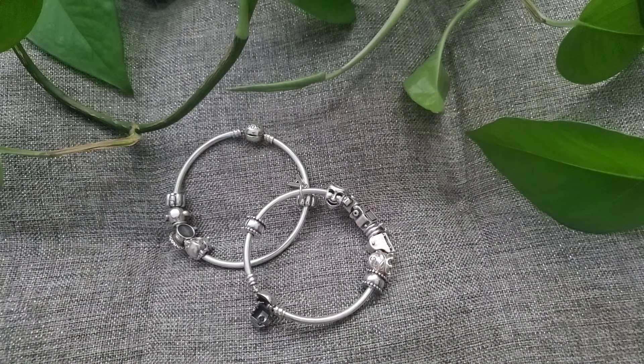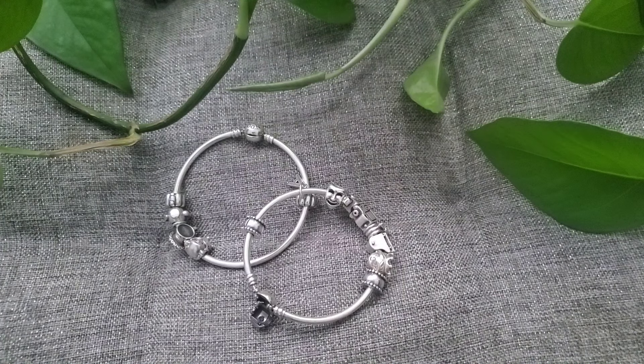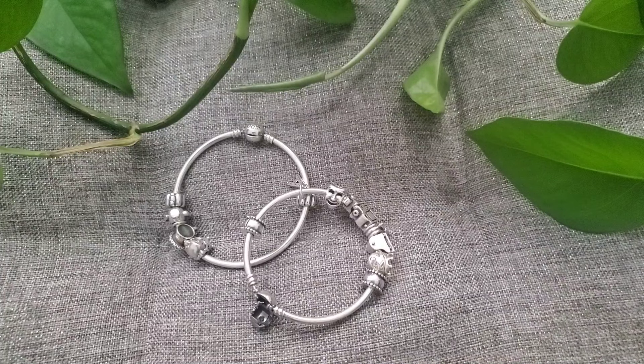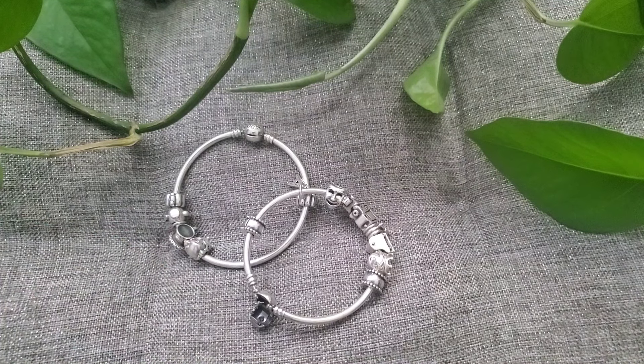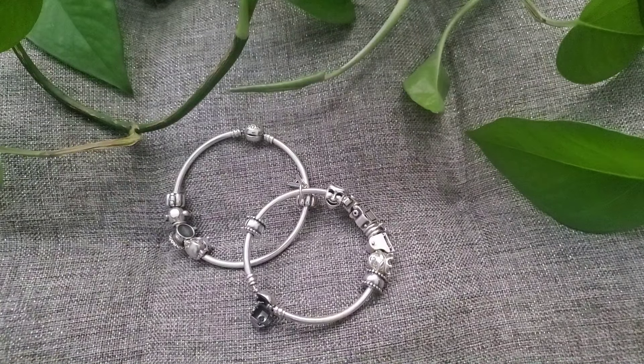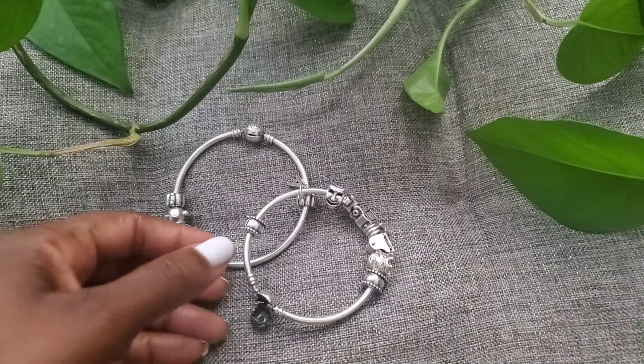Hey guys, welcome back to my channel. As you can see in the description of this video, I'll be talking about my Pandora charms. I have two bangles, three bracelets, and one necklace. I'm also going to talk about my daughter's bracelet and her Pandora ring. I decided to dedicate one bangle to my son, one bangle to my daughter, one bracelet to traveling, one dedicated to flowers, one miscellaneous, and my necklace is dedicated to being a mom and family person.